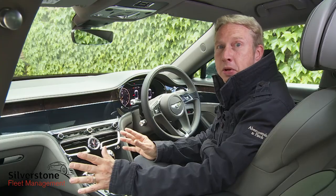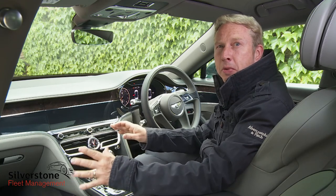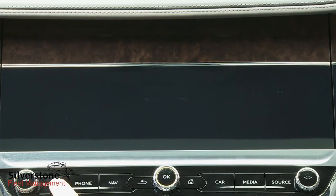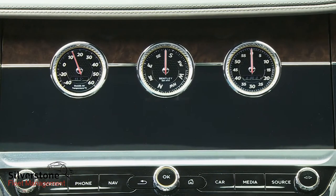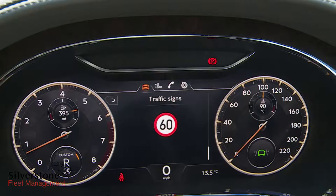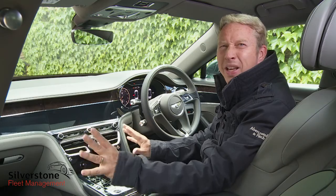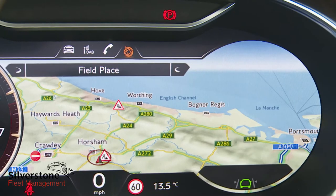When you first get in, there appears to be no screen on the dashboard. Press the screen button on the fascia, though, and the veneer in the middle of the dash rotates to reveal either a bank of analogue dials or a huge 12.3-inch infotainment touchscreen. The instrument binnacle dial pack is a configurable all-TFT display too, though it's annoying that you can't get the navigation map to display right across the whole screen.